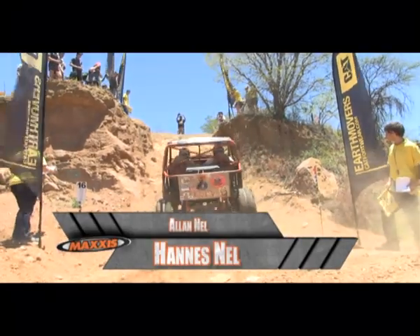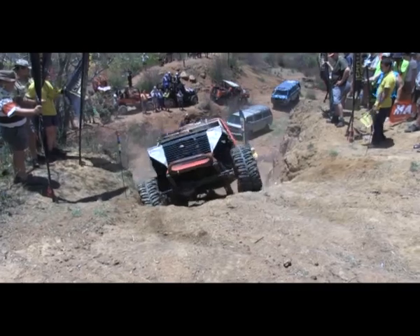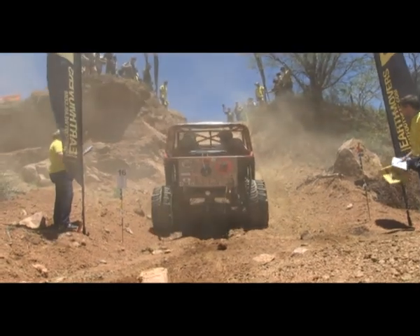Hannes and Allen Nell take their turn, getting to the edge but not getting the power needed just before it. Hannes still takes home 40 points.